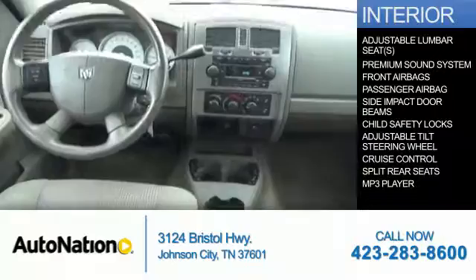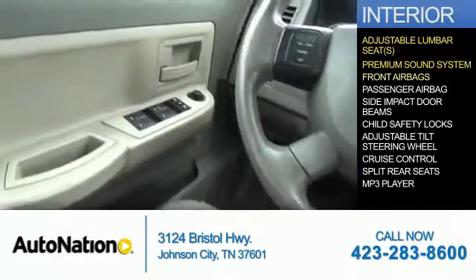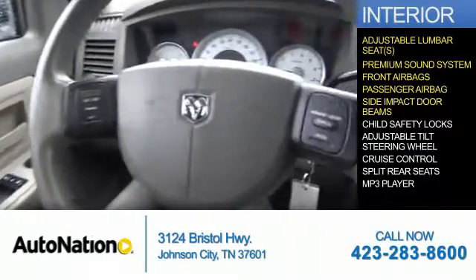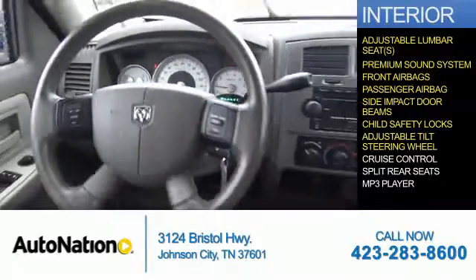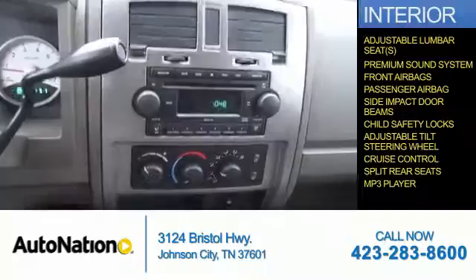Inside you'll find adjustable lumbar seats, a premium sound system, front airbags, a passenger airbag, side impact door beams, child safety locks, an adjustable tilt steering wheel, cruise control, split rear seats, and an MP3 player.